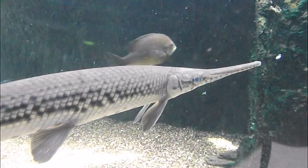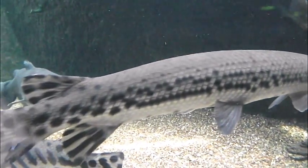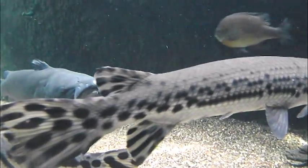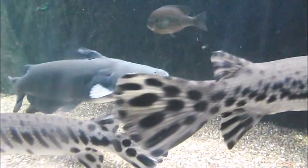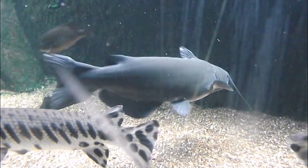When a female enters the nest, the pair will circle each other, with the male expressing very aggressive behavior toward the female. If she stays, she rests in the center of the nest. With the male in an upright posture, the pair touches bellies, quivers, and spawns. A female can produce as many as 100,000 eggs. The eggs are cared for by the male until the larvae hatch and are able to swim away on their own.